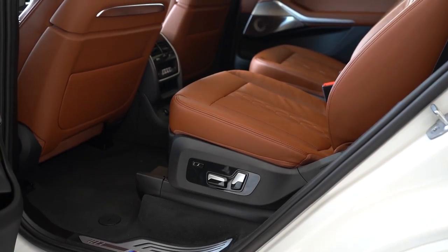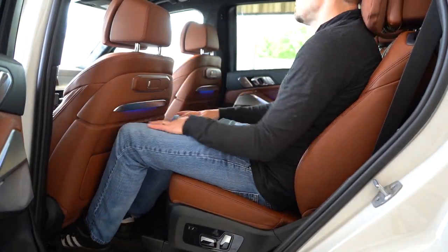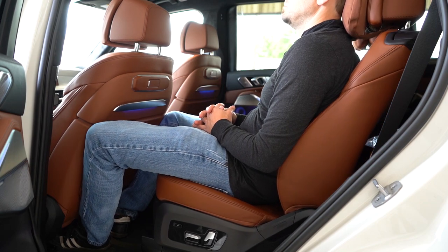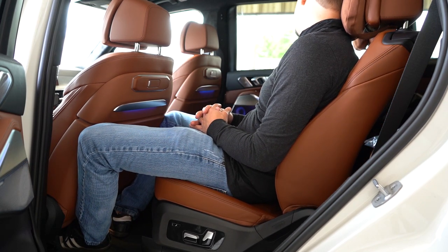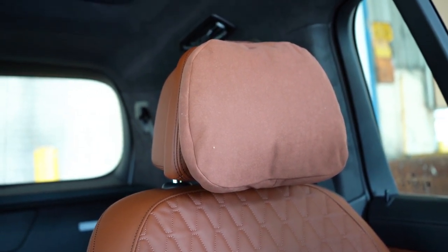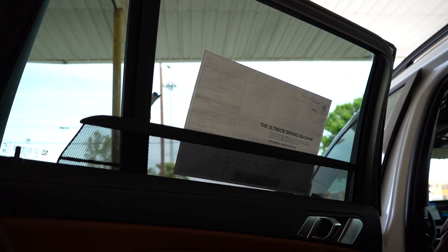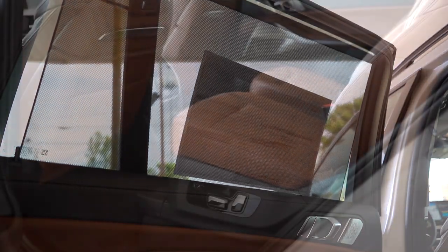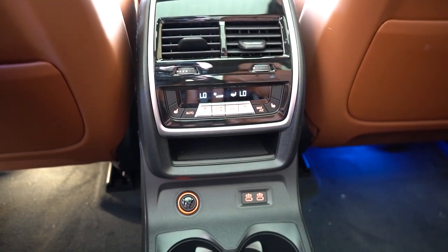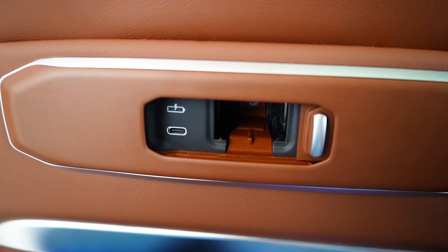Second-row legroom comes in at 37.6 inches. My favorite part of the second row was the fluffy pillow headrests — those second-row passengers could literally take a nap; they're more comfortable than the front row headrests. Power-adjustable rear sunshades come standard. Optional second-row captain's chairs are $850. Heated second-row seats are available, and there are USB charging ports in the floor area as well as additional ports hidden on the back side of the front seats.